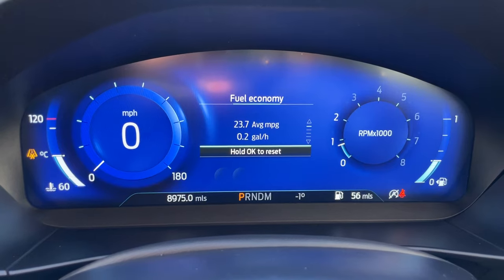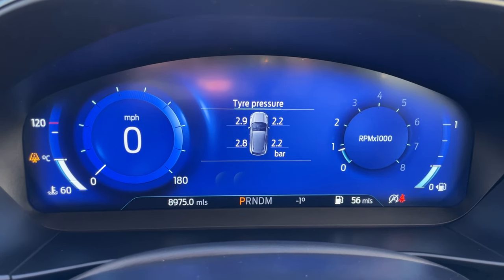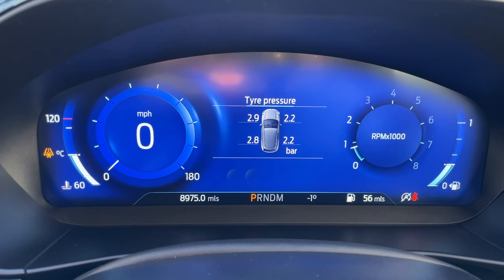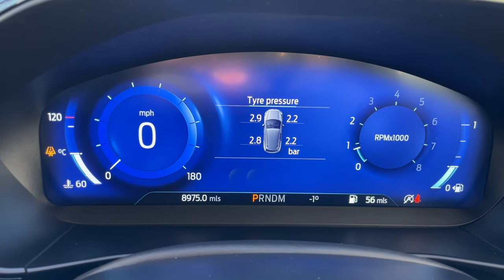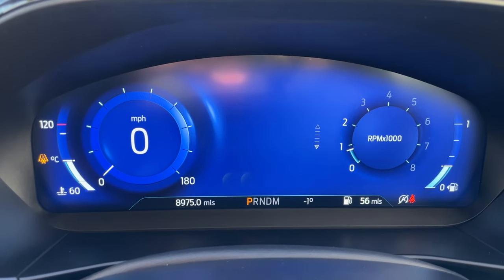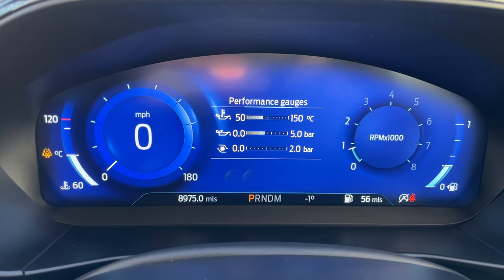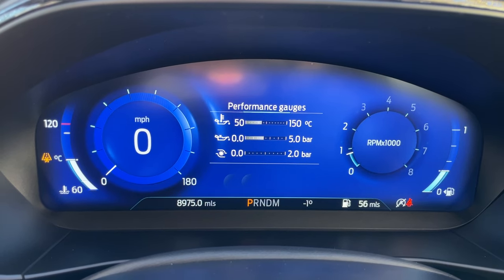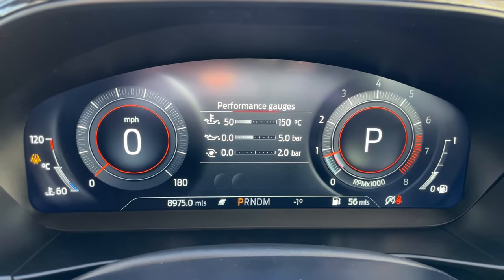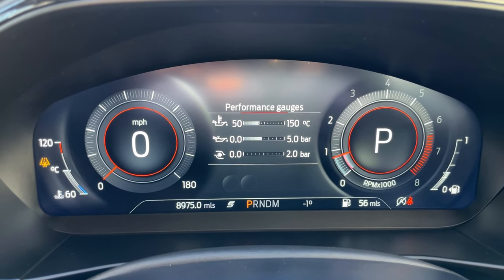The tyre pressures are slightly off right now as we've just taken this car into stock — it's booked in for a used car prep with our qualified Ford technicians who will adjust them to manufacturer's specification. The display also shows fuel economy, trip computer sensors, and performance gauges. There are also selectable drive modes: clicking the S button for sport gives you a sportier red and grey aesthetic on the screen.